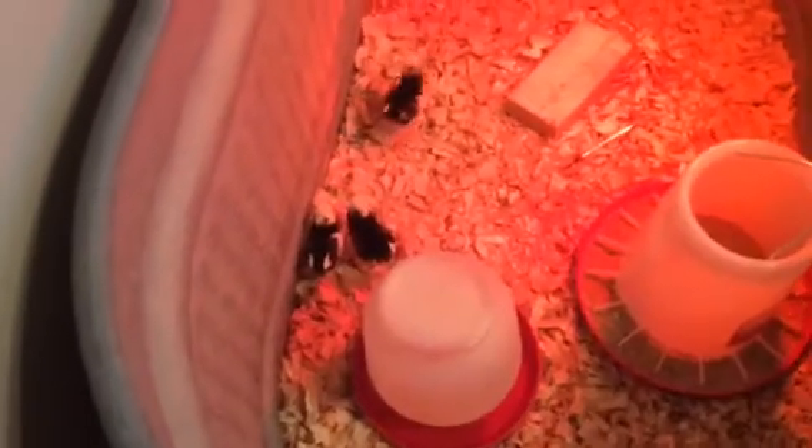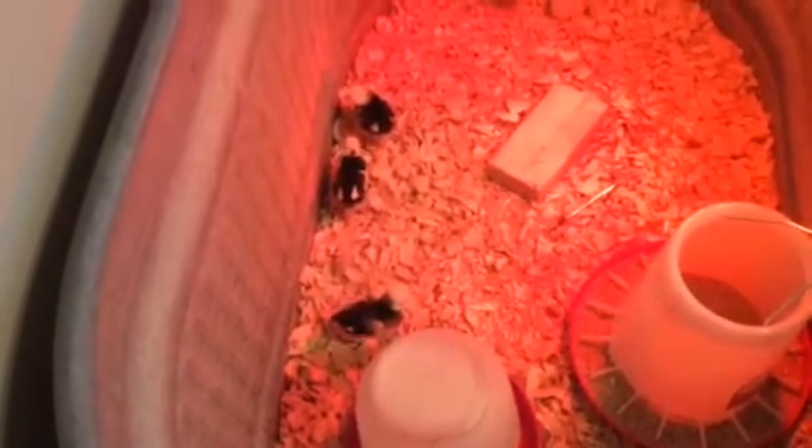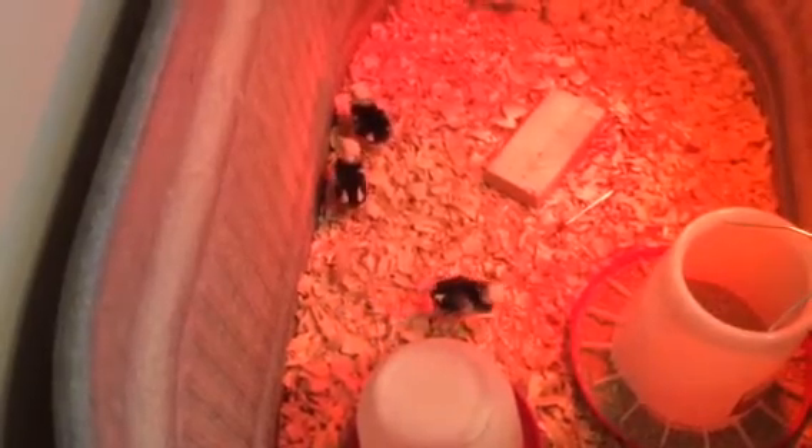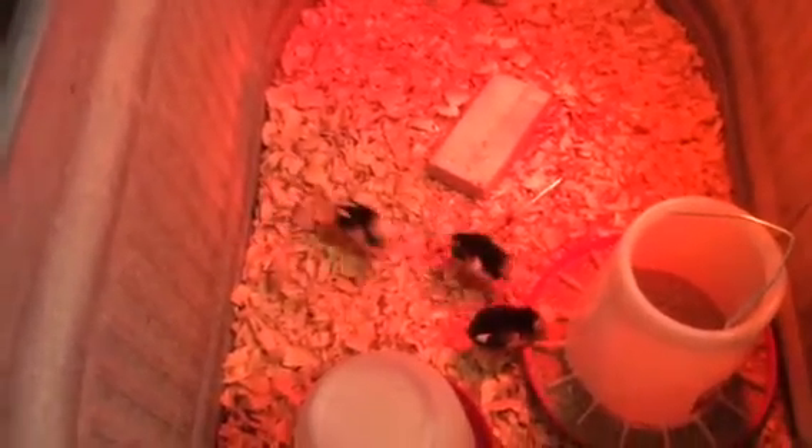We had six baby chicks, but unfortunately I lost one of them this morning. We just got them yesterday, so one had died overnight. Right now we have three little black and yellow ones and two little yellow ones over there that might be kind of hard to see.